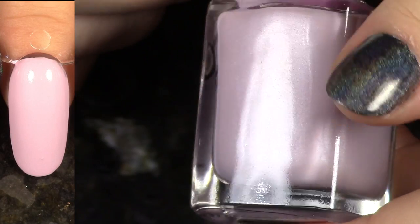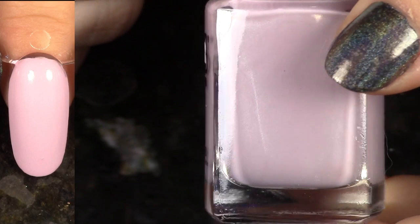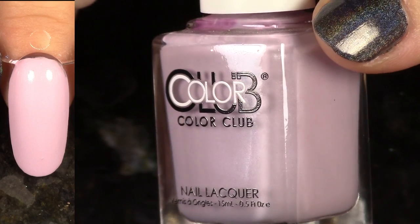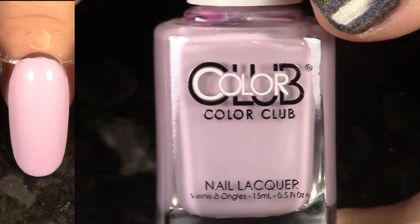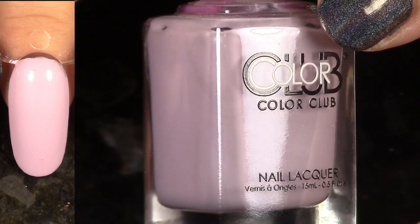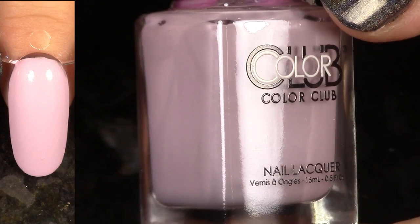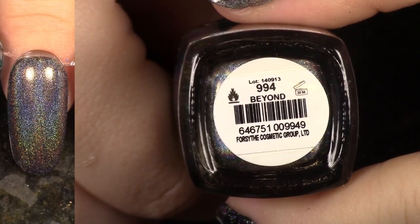We have Love is Love from the New Rules of Engagement collection as well. This polish is okay — the formula could have been a little bit better. Just because I know that Color Club can do such a great job with their creams, this one was one of the better ones out of the collection, but I think I'm going to pass this one on and de-stash it.